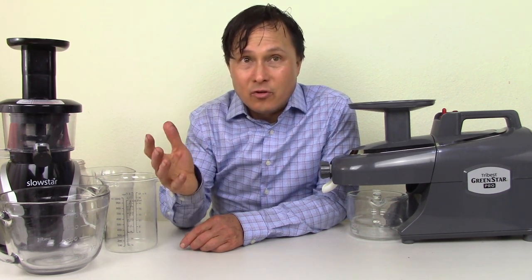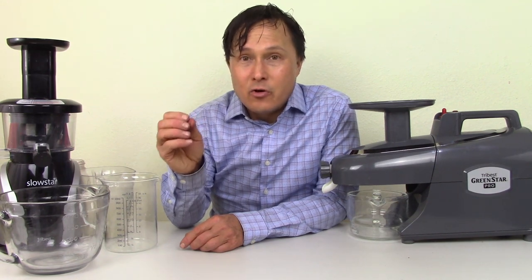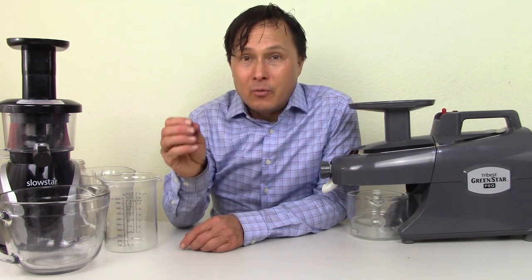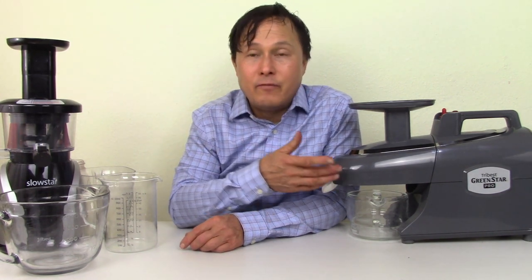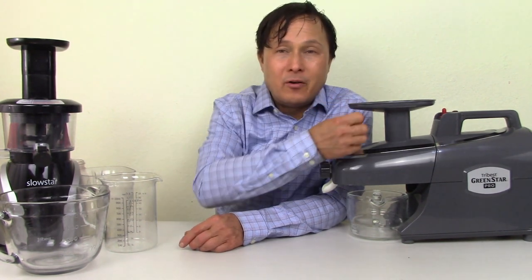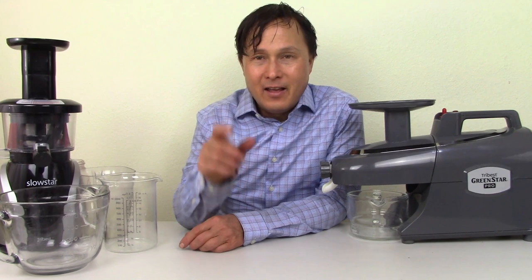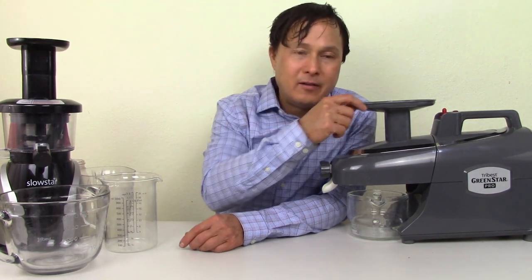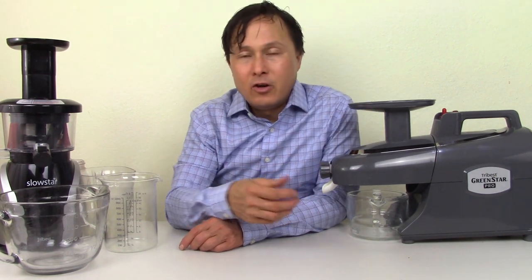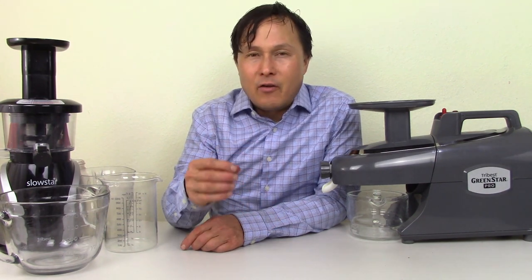Tip two: if you're juicing acid foods — and acids are known to break down plastics and cause leaching — immediately follow with something more alkaline. If you're juicing lemons, juice some broccoli or kale right after. I cut a lemon into small pieces so there's just a little bit of acid at a time, then juice jicama, carrots, and greens after to balance out the pH.